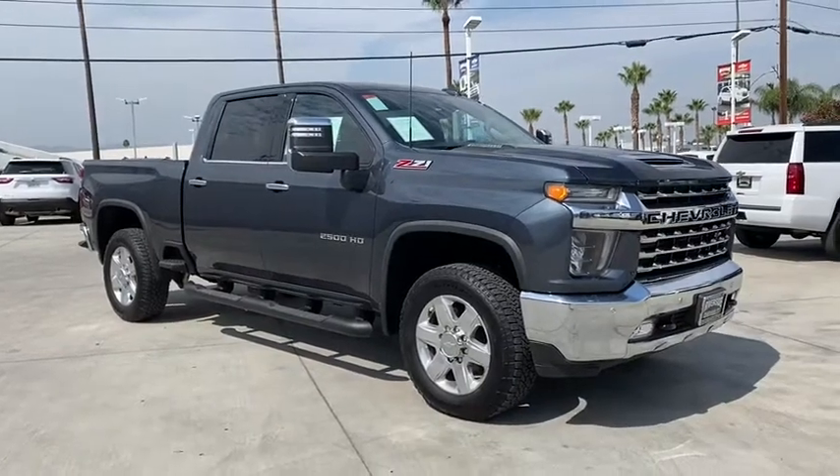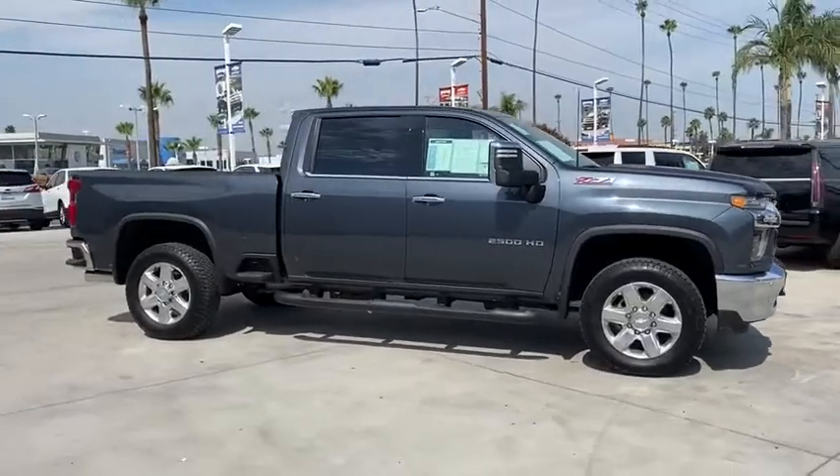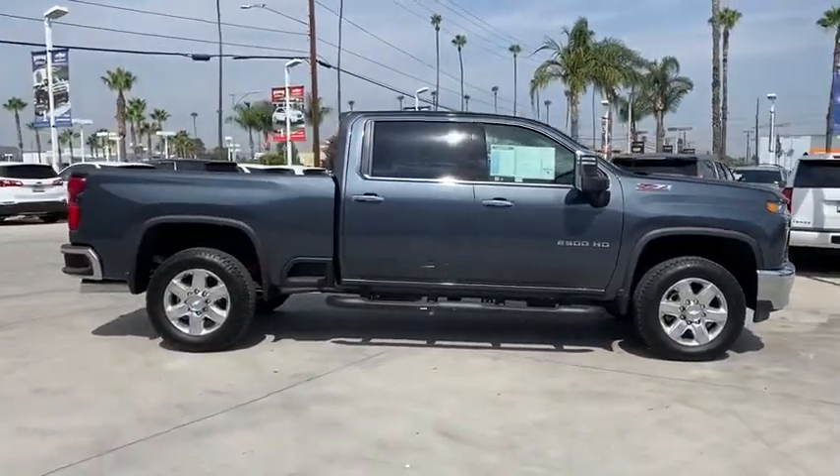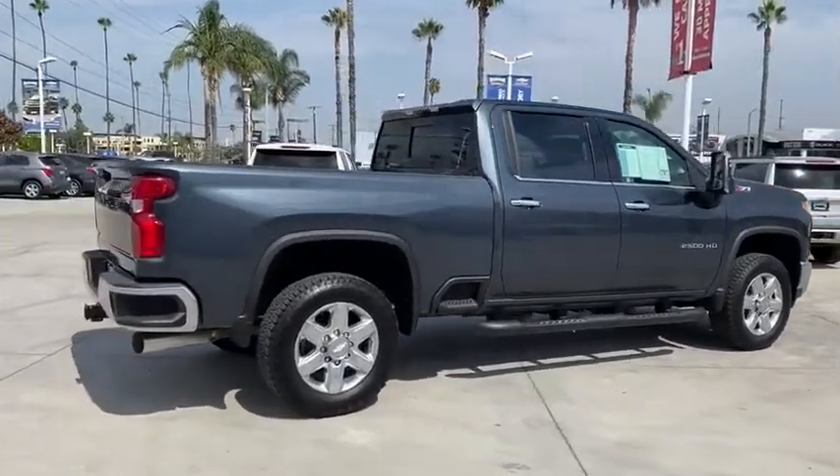Looking for the right vehicle? Check out the 2020 Chevrolet Silverado 2500 HD. This pickup truck pulls unlike any other. This vehicle has less than 100 miles. Here are some of this vehicle's great options.